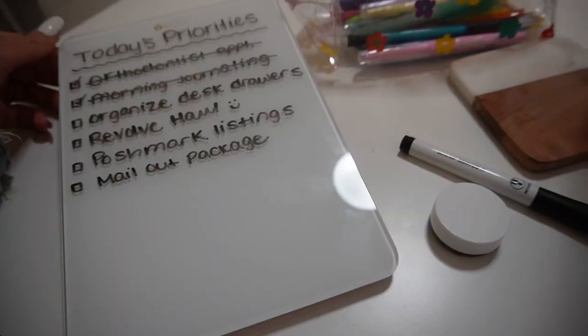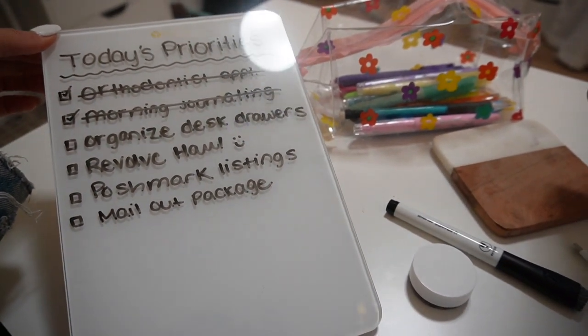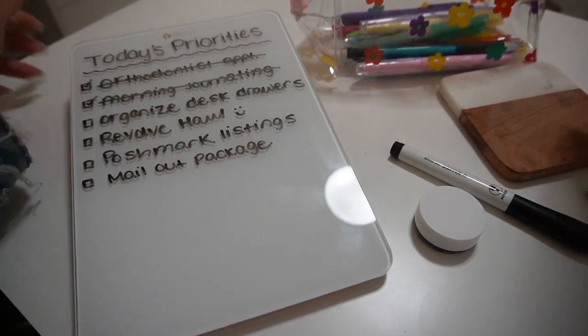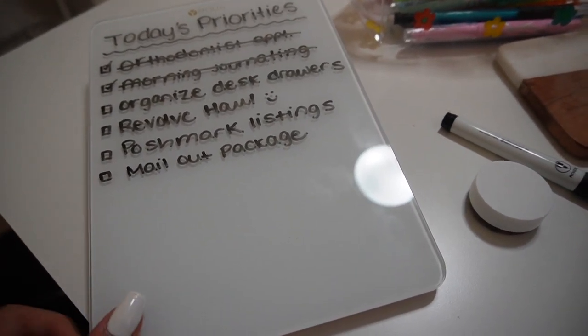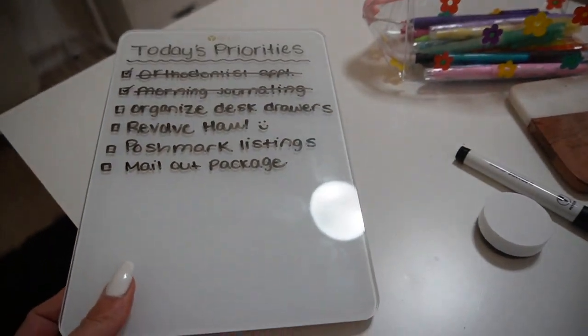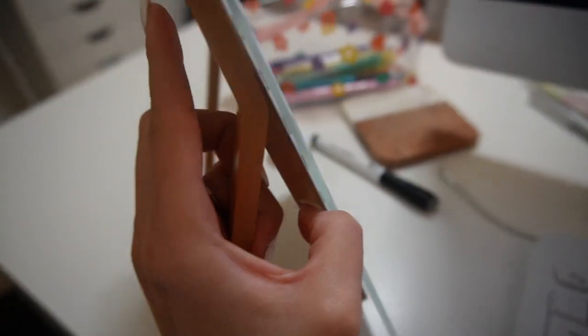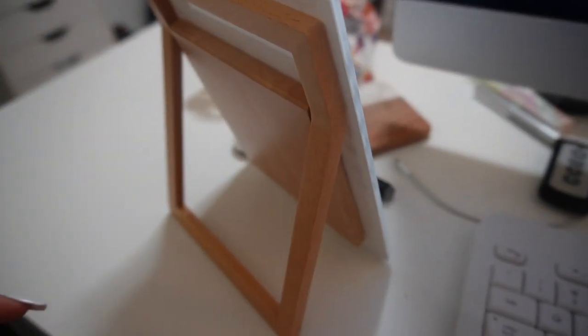I'm back home sitting at my desk. I rearranged and now have my desk in the corner, which I like — it's a nice little nook. I've been using this little glass whiteboard to write down my to-do list every day to stay on task. You can write on it, it lifts the back, and it also folds out like an easel so you can stand it up after writing your list. I'll link it in the description — it's from Amazon.